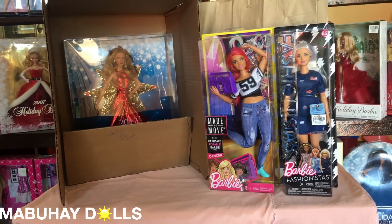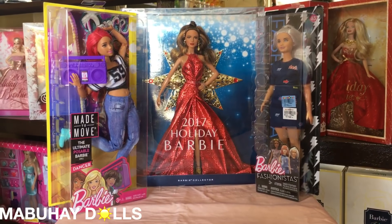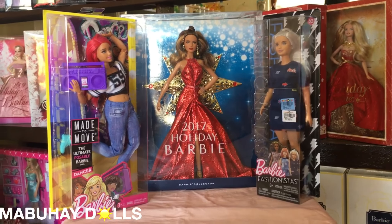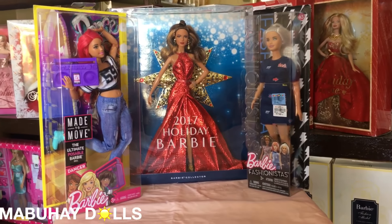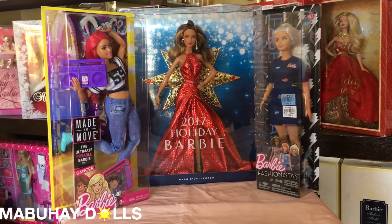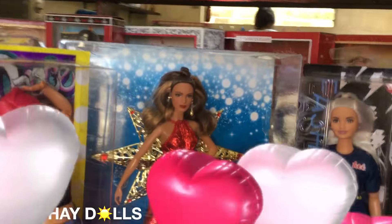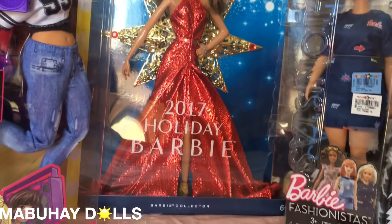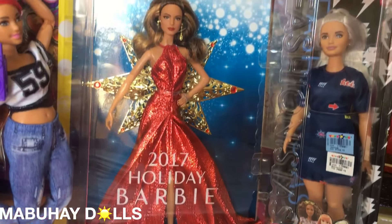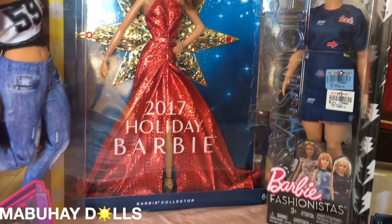I'm going to clear the table so we can focus more on the dolls. Here they are positioned nicely on the table — oh my gosh, they look so great, especially the Holiday 2017 in the middle. Her box display is so amazing. I ordered the Holiday Latina from a very kind and generous collector here in the Philippines, and I'm so lucky to have her because I've been wanting her for so long, and she just looks so great in person.